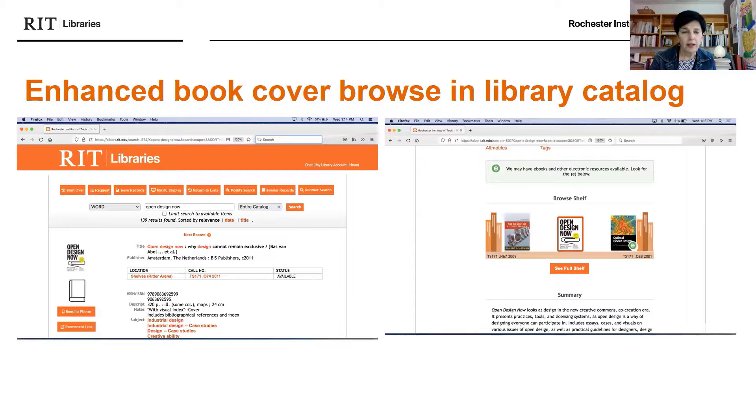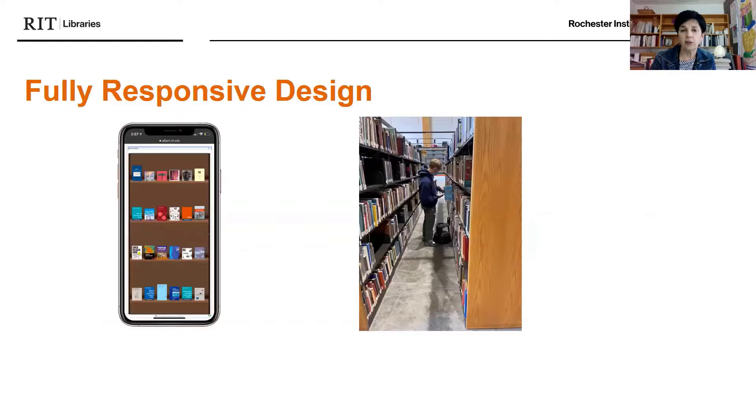We also have an enhanced book cover browse function in our library catalog. For example, a title on industrial design — Open Design Now — if you scroll down on that entry, you can see 'Browse Shelf' on the right-hand side, which shows you the full shelf. When you click on the full shelf, it's fully responsive design — you can have it on your phone and browse book covers while you're in the stacks. It's a really enhanced and wonderful feature we've added to the library catalog.